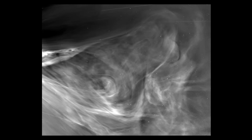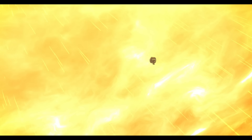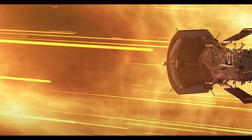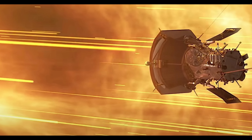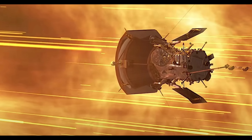Its discoveries are already giving scientists critical insights into how the sun works, while also helping us prepare for dangerous solar storms that could disrupt satellites, communication systems, and power grids on Earth. This daring mission is not just about exploration — it's about protecting our future.